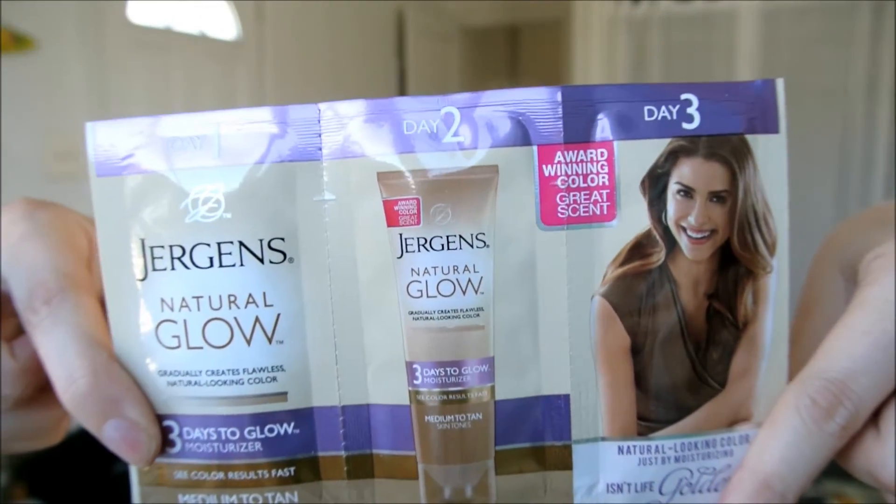Then we have a three-day sample of the Jergens Natural Glow Moisturizer. I got medium to tan so we'll see if that works well for me — we'll give it a try, why not. Let me look through the ingredients really quick. I think these ingredients are okay for me. I just found out I'm allergic to like a million more things, so I have to start looking at ingredients before I use them, especially lotions, because you leave lotion on your skin.